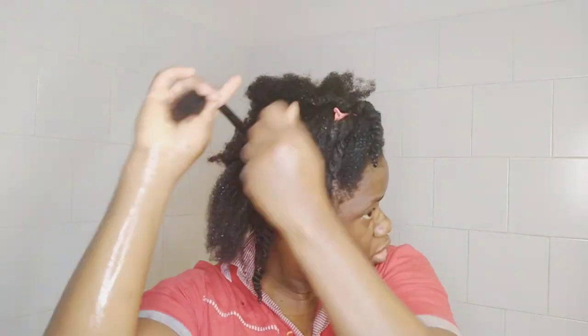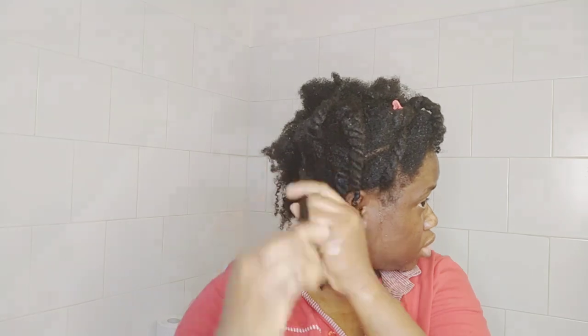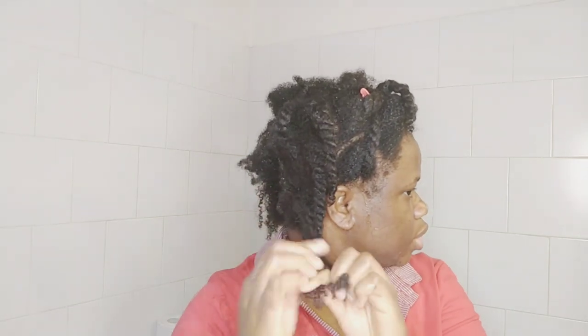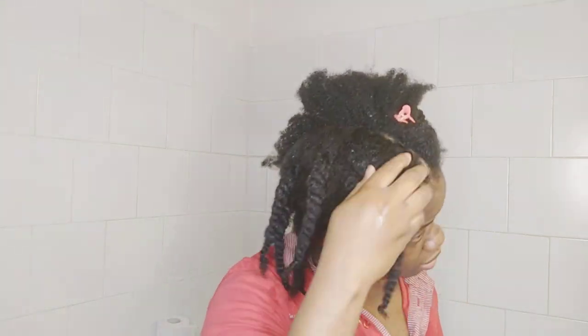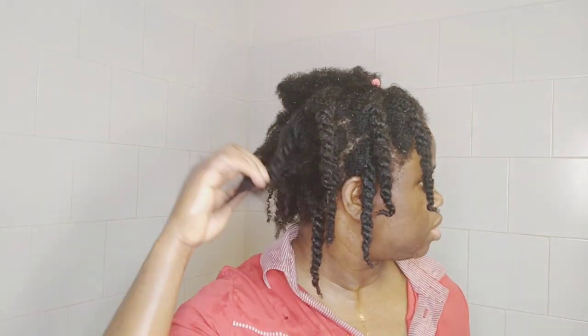So guys, these are the three ways I use bamboo on my hair: for my pre-poo, for my deep conditioner, and as a base moisturizer. I don't use normal water anymore — I use this bamboo tea instead of water. This is just how my hair is looking now. Thank you so much for watching and I will see you all in my next video, bye!